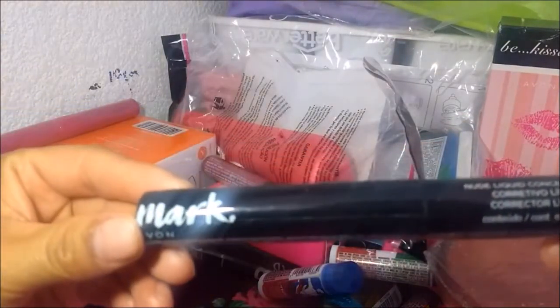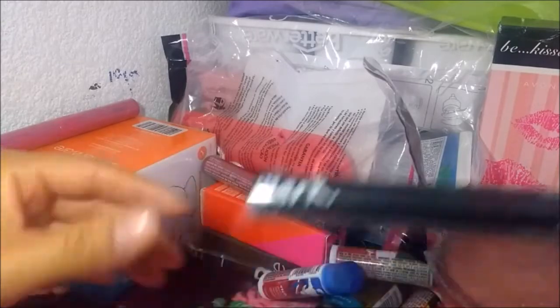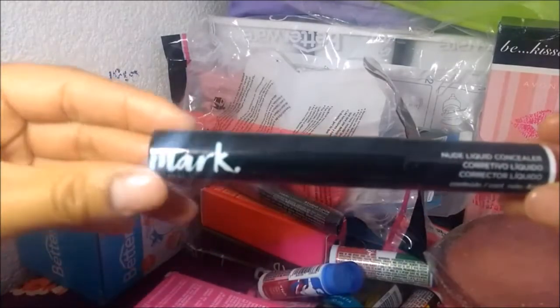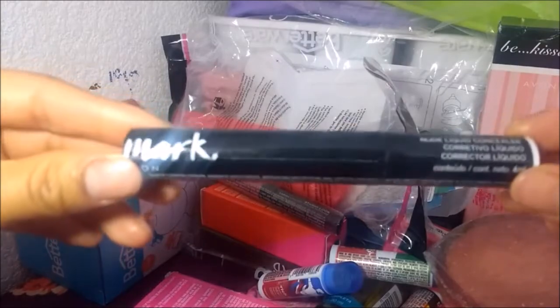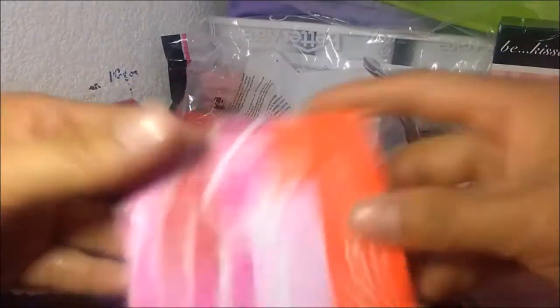Este lo pedí para probarlo. Es un corrector líquido — pensé que era el rímel. Lo pedí para probarlo. La nadalina de Mark: hay algunos que les gusta, hay otros que no las recomiendan. Entonces vamos a ver qué tal.